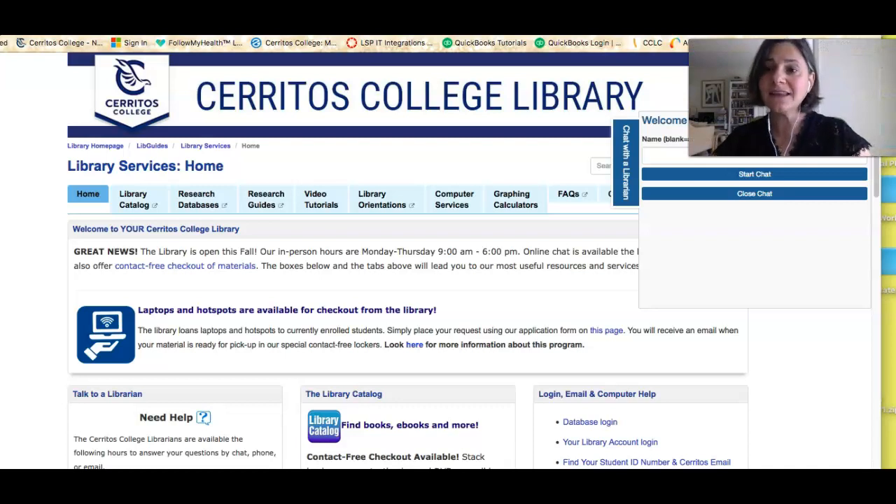When you click that link, you're going to be able to communicate with a live human being Monday through Thursday from 7:30 in the morning until 10 at night, Friday from 7:30 till 3, Saturday from 10 to 3. So if you have questions about the library or the college, you can ask them here.